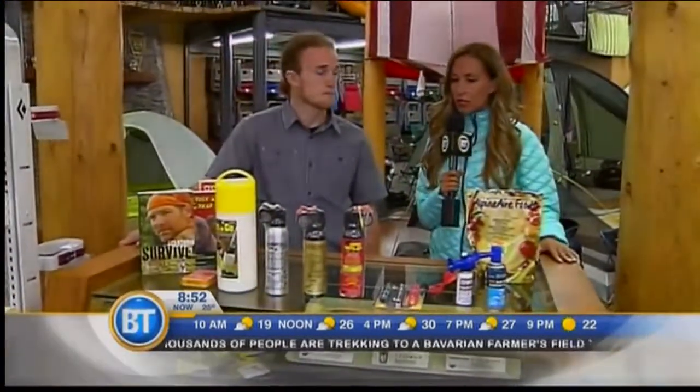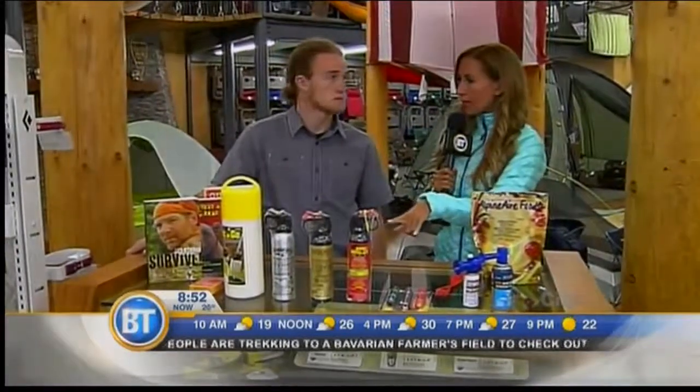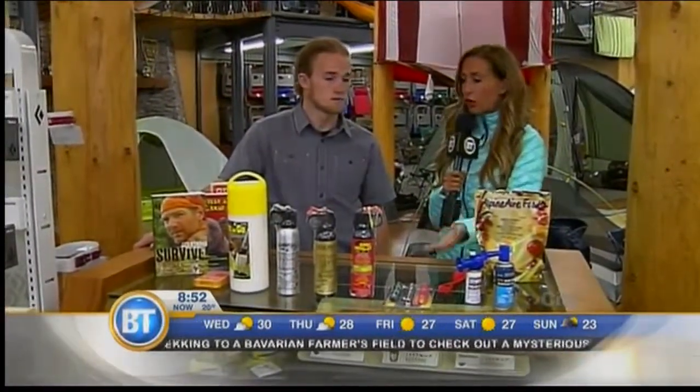Good things take time. So we're going to talk about bears first and bear deterrence, because this is top of mind for people, especially this time of year. So what are some of the things that people should be carrying with them when it comes to going into Kananaskis or into the mountains for the weekend?